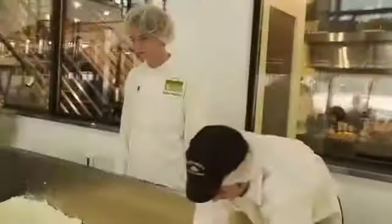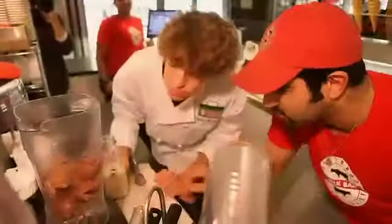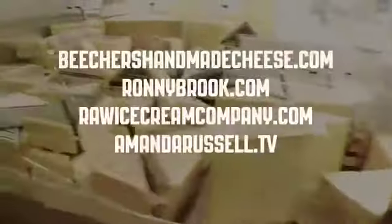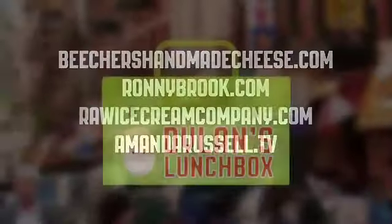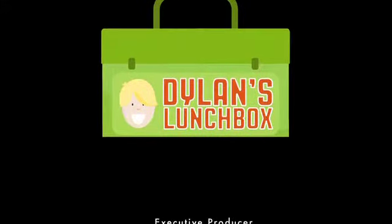Thanks for joining us for another episode of Dylan's Lunchbox. Today we've shown you how to make healthy dairy choices and where to find fresh milk and tasty cheese. Check out these links for more info on the places we've been today, and don't forget to tune in to next week's episode of Dylan's Lunchbox.